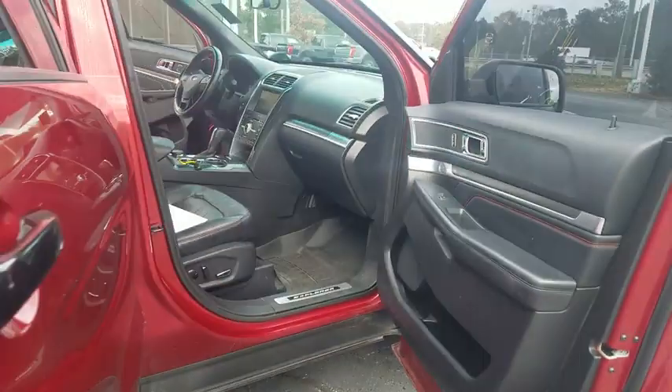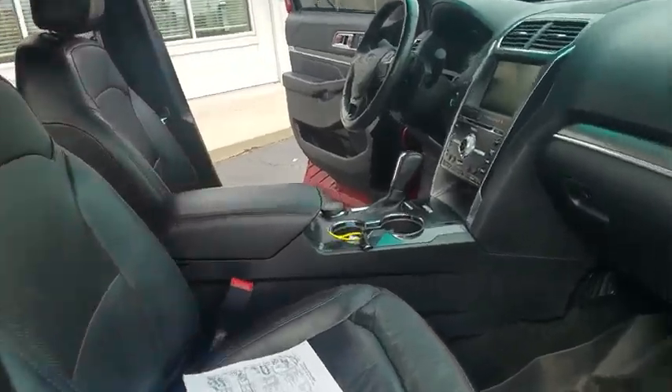Security system, trip computer, power windows, panic alarm, overhead console, remote keyless entry.